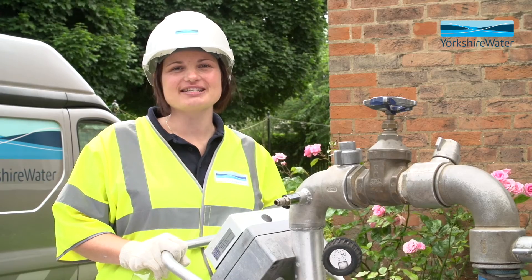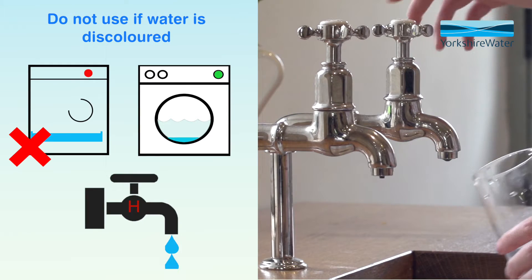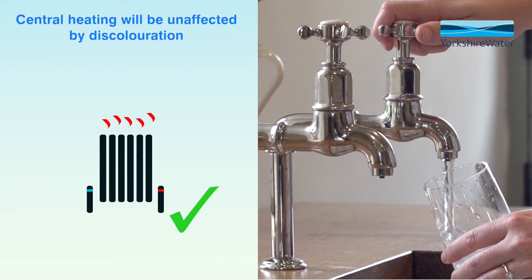Whilst the flushing takes place, you may notice a slight change in the colour of tap water for a couple of hours. But any discolouration can be easily solved by running the kitchen tap until the water runs clear.